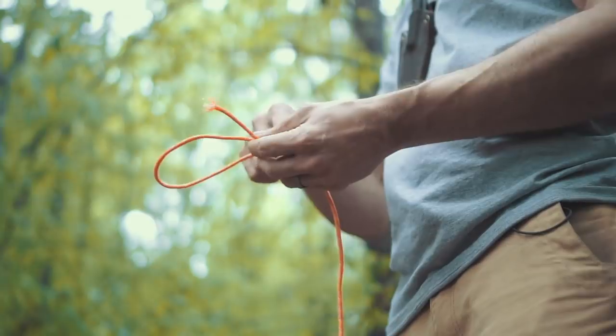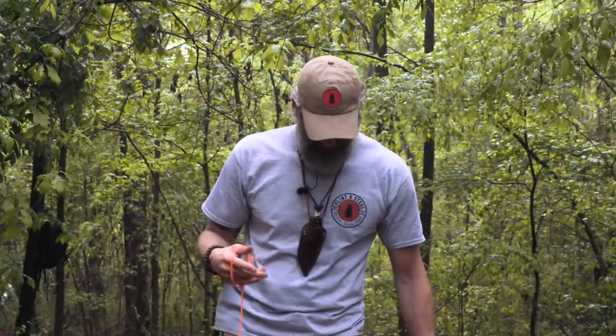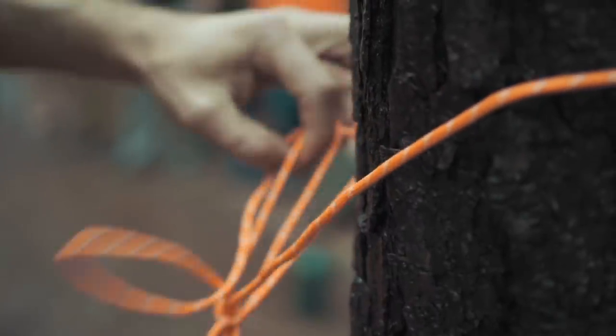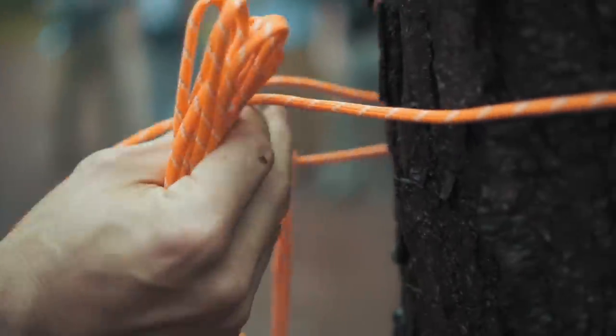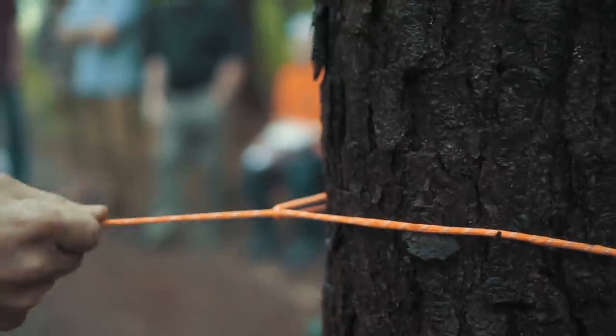Any time I tie a knot I put a security knot on it — just a habit. I've got a hole big enough to get my fist through, which comes into play when setting up the ridge line. I can wrap this around the tree to create an anchor, pull the whole line through that loop without having to feed it all the way through.